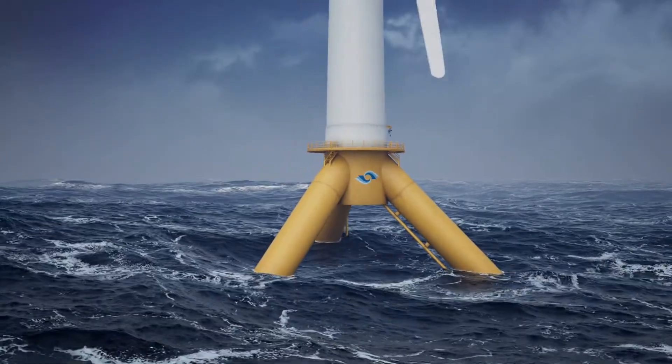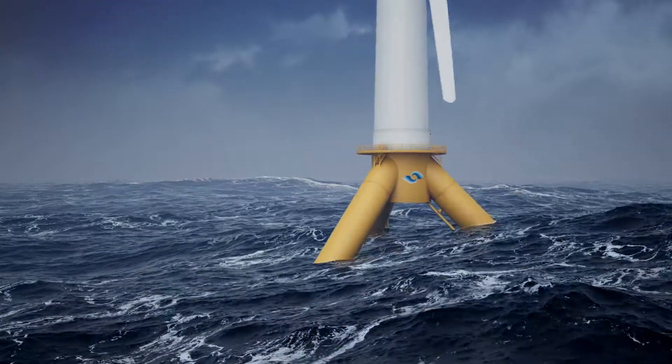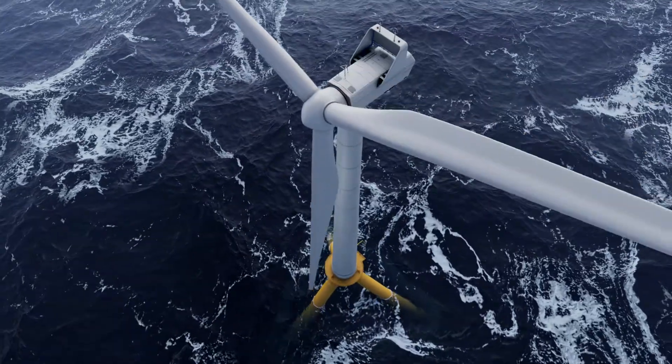Pelaflex allows storm waves to pass through the structure with minimum resistance, enabling it to survive extreme conditions.